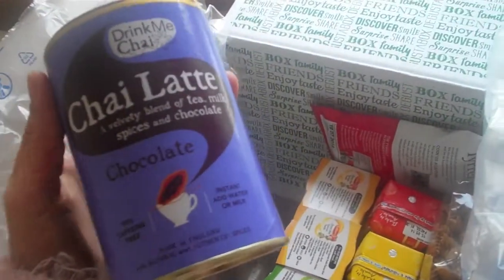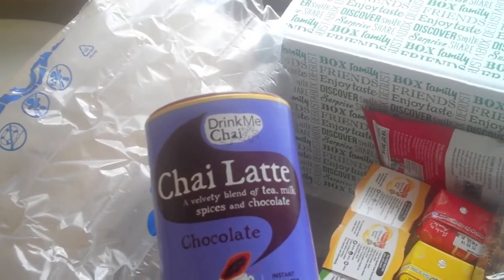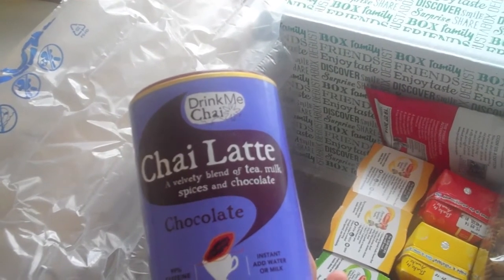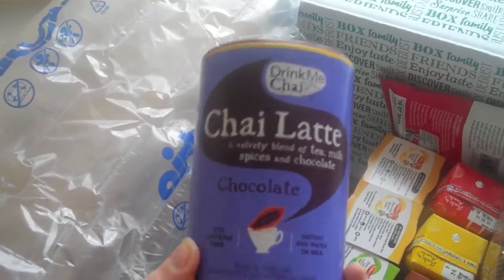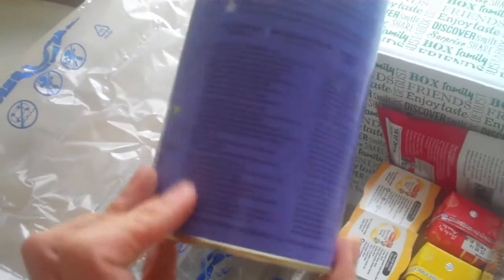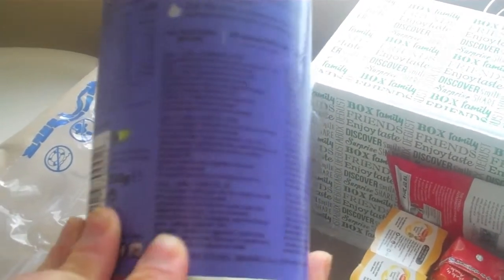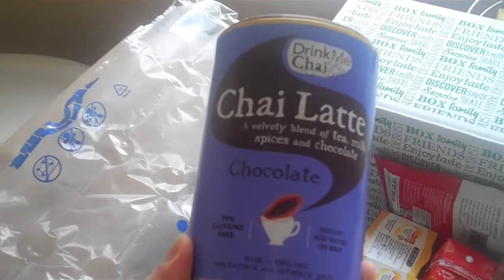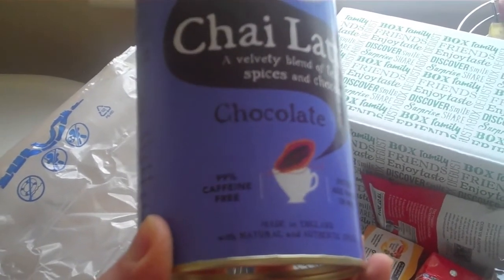What's this? Oh nice, that sounds good — chocolate chai latte, add water or milk. I might try that later actually. I was thinking of having a hot chocolate tonight as a little treat, a midweek treat. You can also have it iced as well, oh that would be nice. I'm really excited about that because you all know I'm just a chocoholic, and it's 99% caffeine free as well, so that's great because I'm trying to cut down.